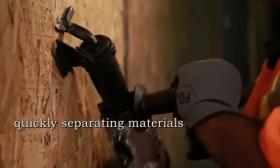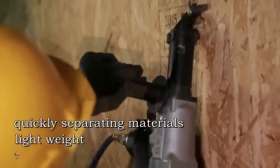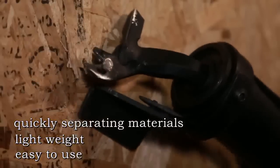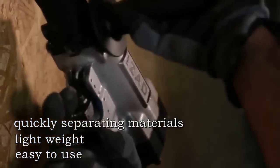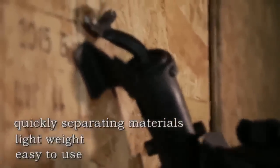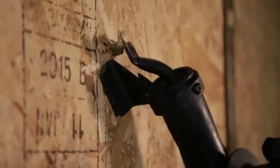By combining the factors of impact and leverage, this unique tool is capable of performing many diverse tasks — quickly and effortlessly separating materials that have been fastened by nails, screws, rivets, pegs, or any other form of fasteners.